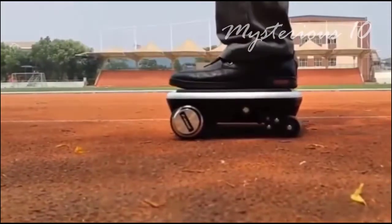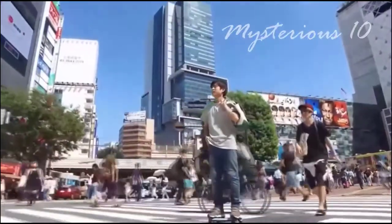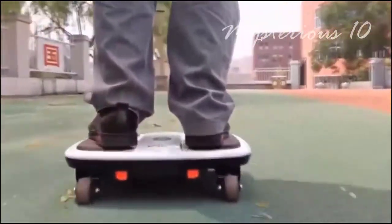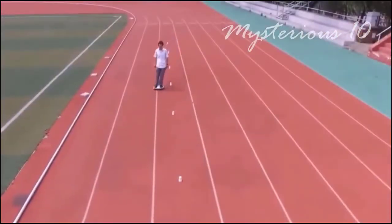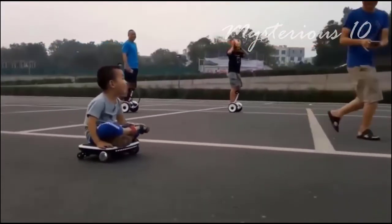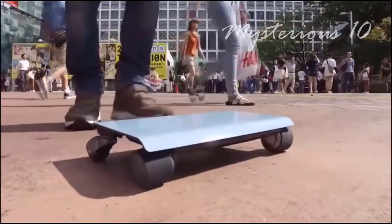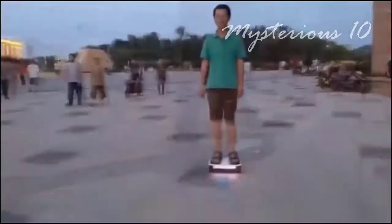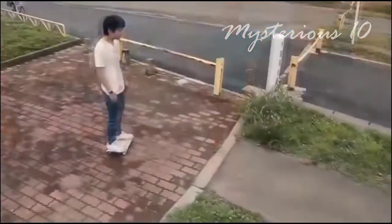A young Japanese engineer has made this beautiful personal walker — a personal transport that can easily be carried anywhere in a bag. Because it is four-wheeled, balancing is not difficult. This device runs at a speed of 12 kilometers per hour, and being small and lightweight, it is easy to carry. It can support people up to 120 kg and can run up to 18 kilometers on a single charge. It is shaped like a laptop but looks almost like a skateboard.